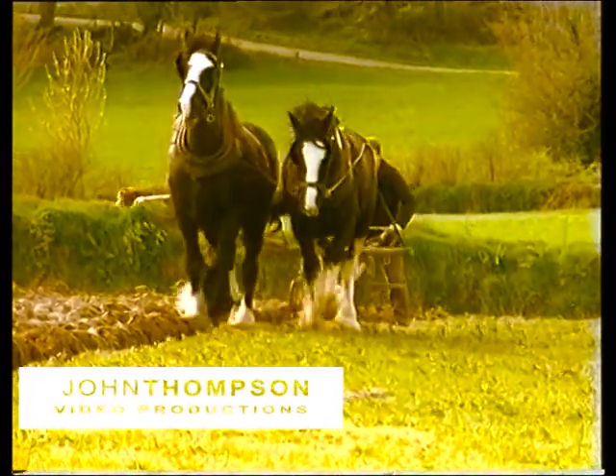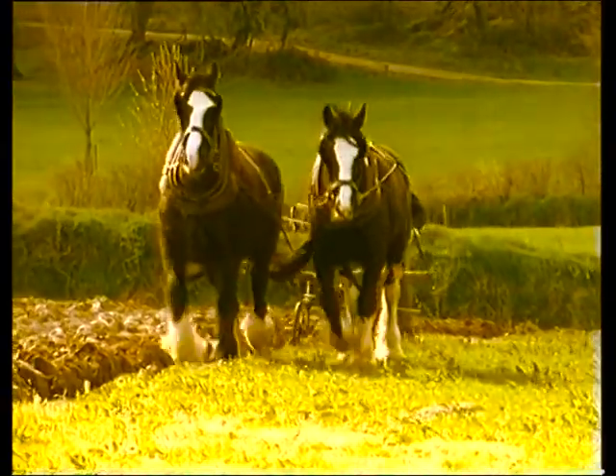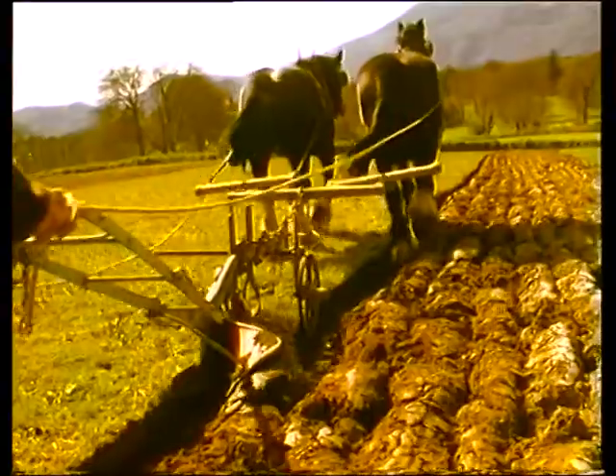Evolving from a pointed stick simply scraping a furrow through the ground, the horse-drawn plough had by the middle of the 18th century been modified many times, changed and adjusted depending on the type of soil in a particular area.